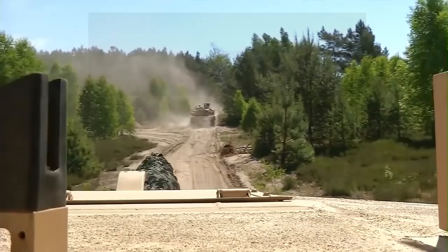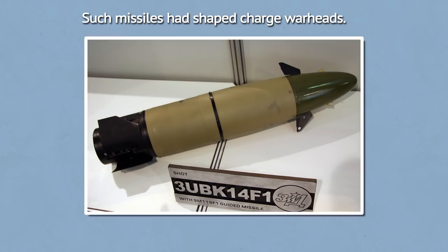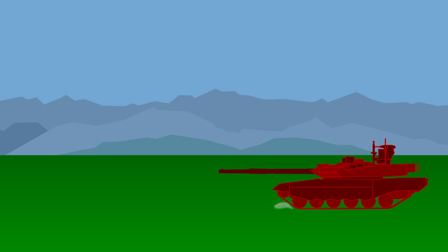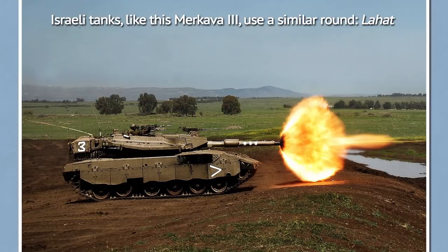Ways around the issue of lesser precision were sought. Soviets in particular relied on guided missiles fired from the main gun. Over time, such missiles got larger and better. Today's top Russian missile is the Reflex. When fired, a sustainer rocket motor is engaged, getting the missile to its maximum effective range. The firing platform paints the target with a laser beam, and the missile corrects its flight so it always stays within the beam, even if the firing platform moves, so it can better track a moving target. The system provides high precision, as simple gun rounds could hardly hit anything beyond 4 kilometers.